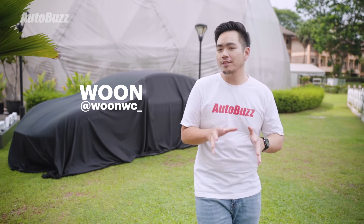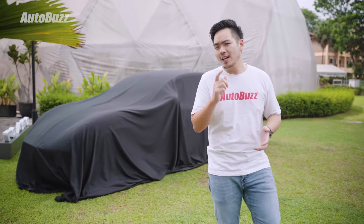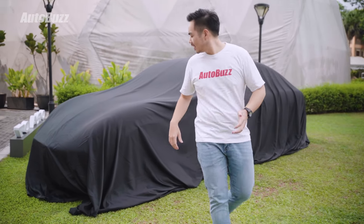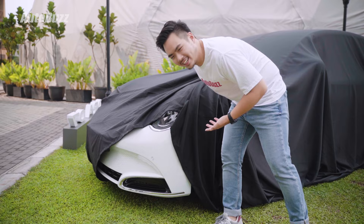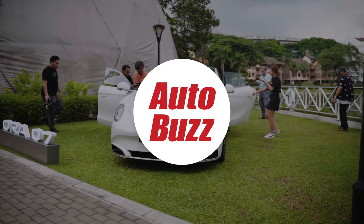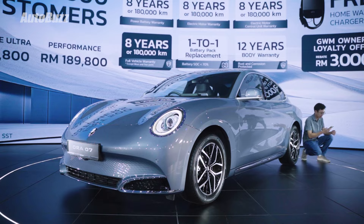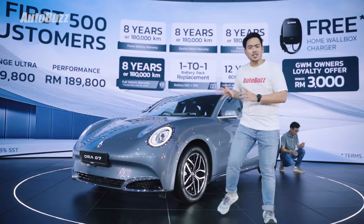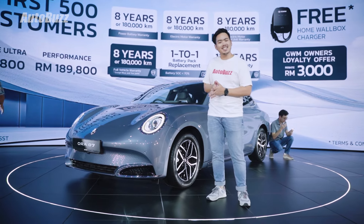Hey guys, I'm here in Ampang for a car launch event and behind me looks to be like a new Porsche that's hiding underneath the sheet. So let's go and check out what's underneath. That's not a new Porsche. This is the Aura 07 and not a Porsche, but I really have to say it does look like one, doesn't it?